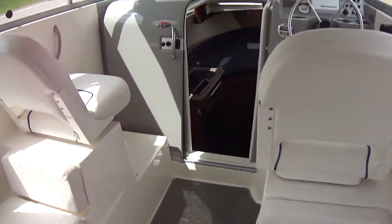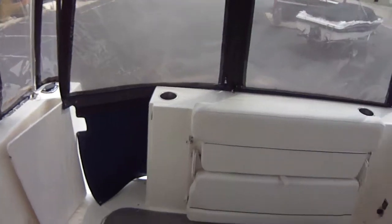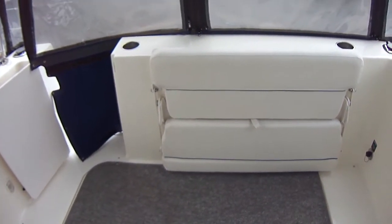We'll do the inside first and then go out to the outside of the boat. This is a 2008 Bayliner 246 in very good shape. This is a trade-in, and it will come with a warranty.